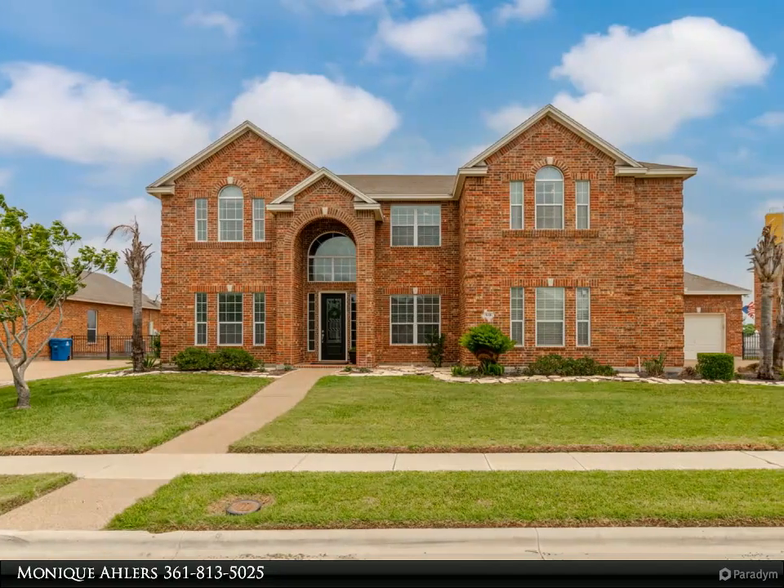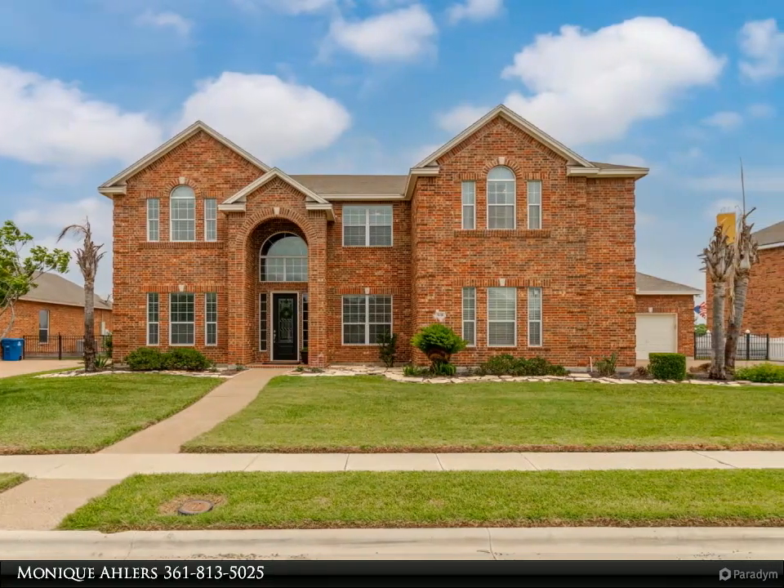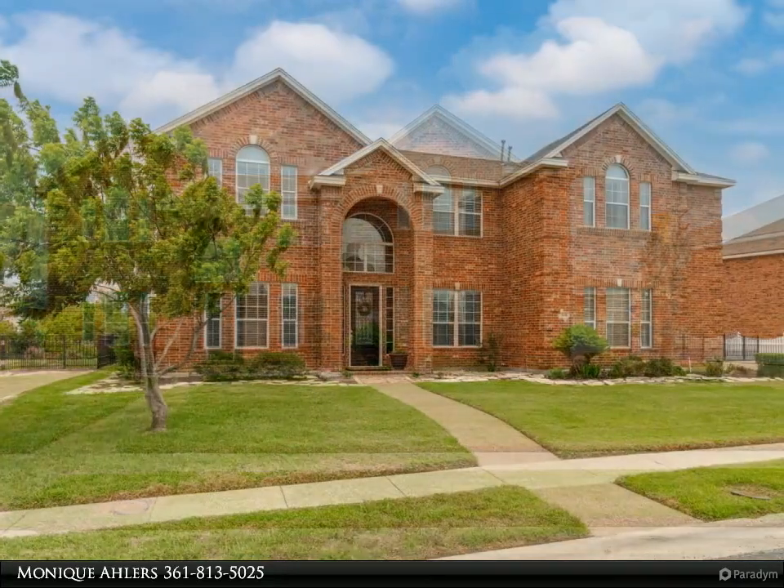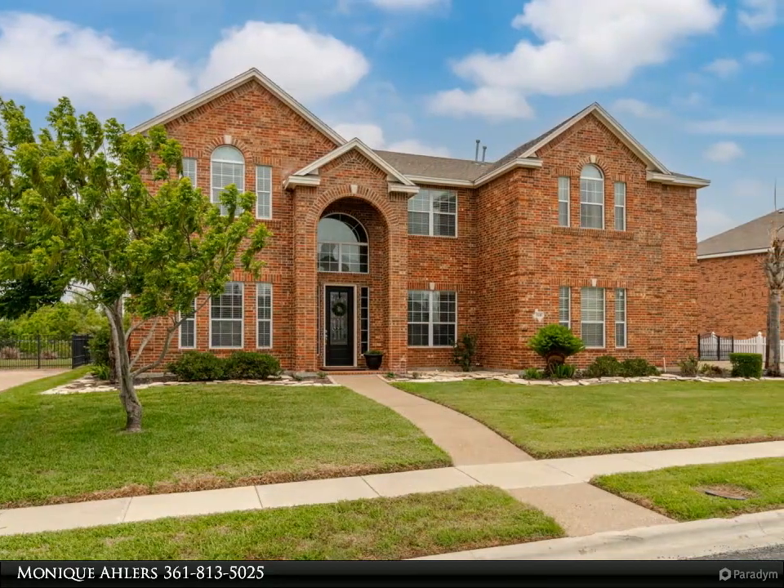This Coldwell Banker Paysetter Steel Realtors property video is presented by Monique Allers. Majestic custom home, recently renovated, exquisite taste.